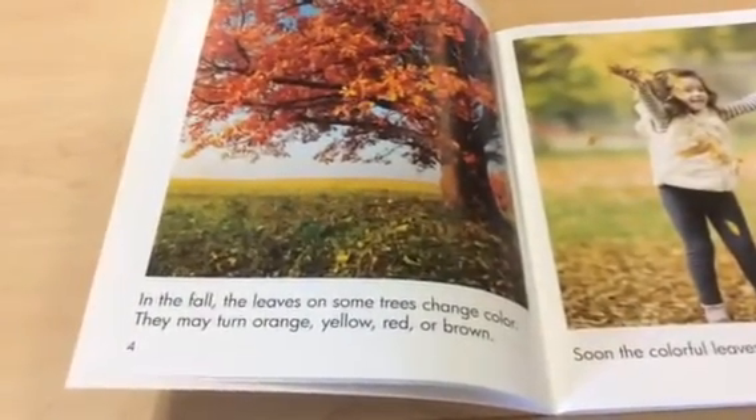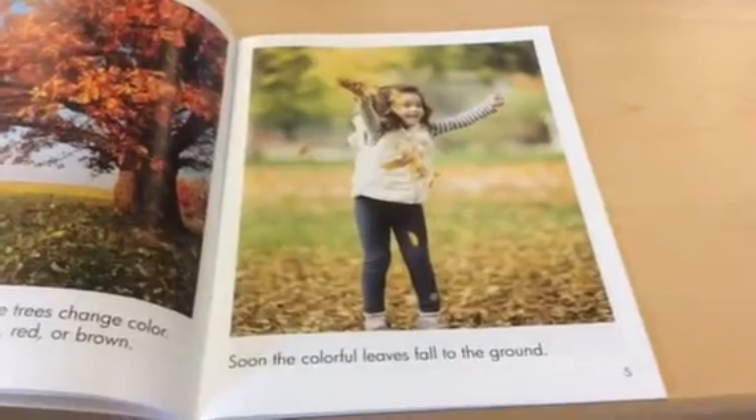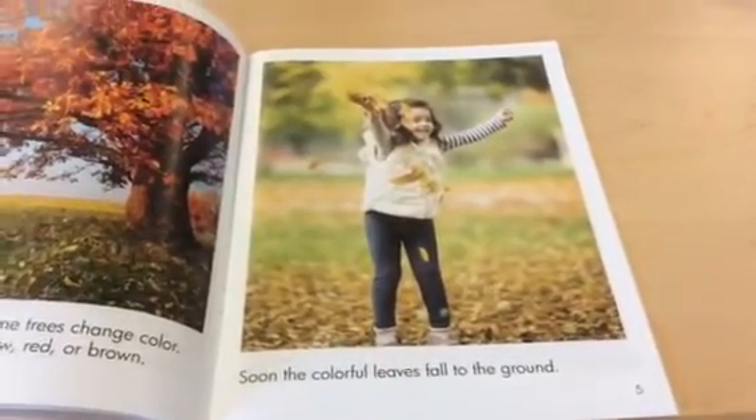In the fall the leaves on some trees change colors. They may turn orange, yellow, red or brown. Soon the colorful leaves fall to the ground.